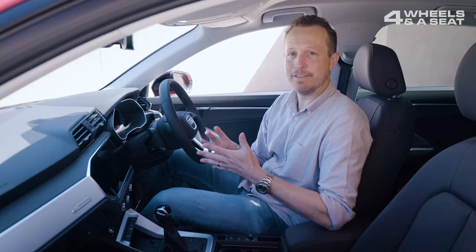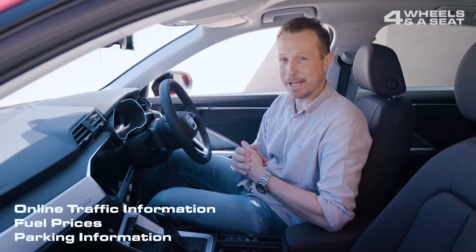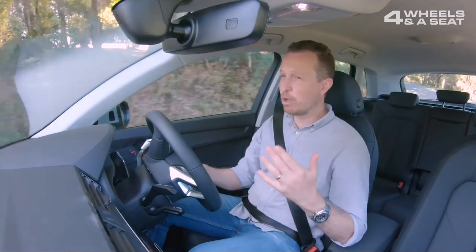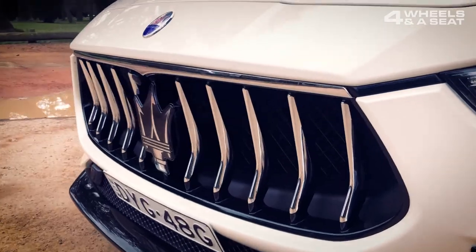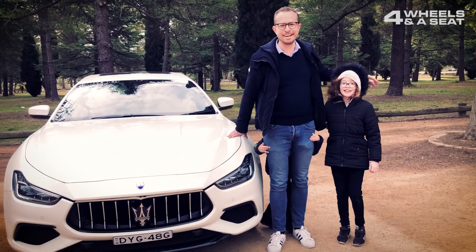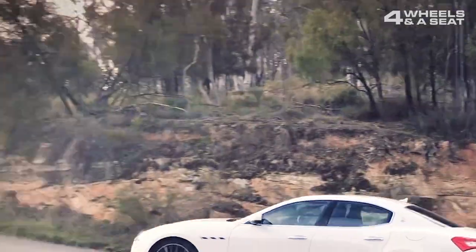This system can give you up-to-the-minute traffic information, can help you find cheap petrol, and can even help you find a parking space in the city. Audi are actually now rolling out this technology across their entire range of cars. And I've taken it on a family road trip down to Canberra to see if it can be exciting, as well as practical family transport.